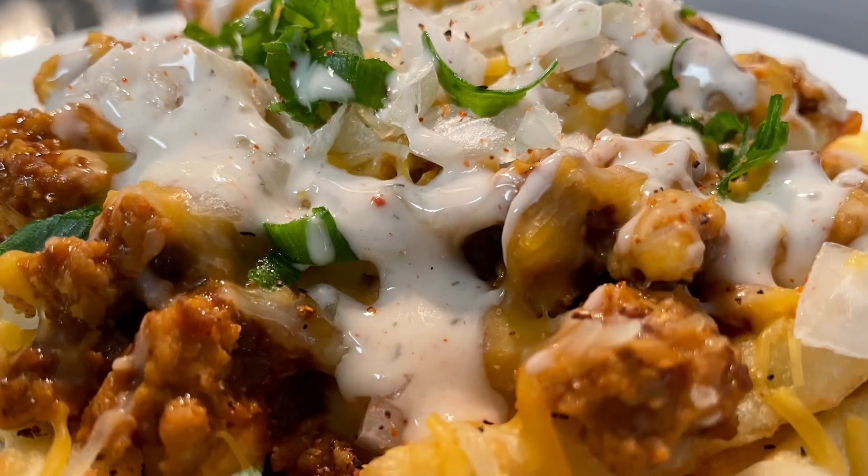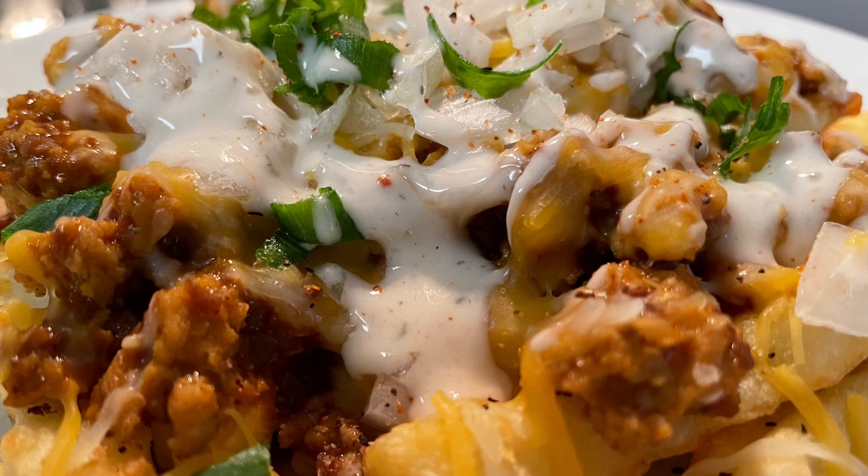Hey y'all, it is lunchtime. I'm going to dive into these delicious fries — it's going to be delicious. These fries are good!